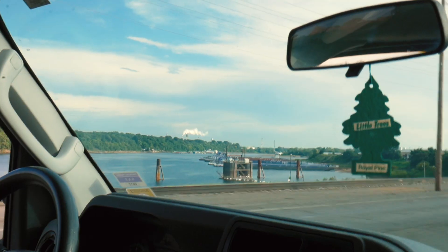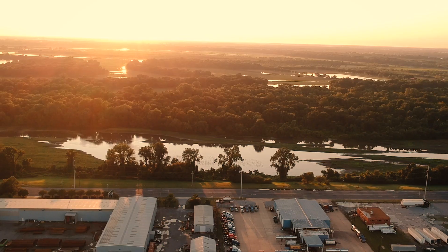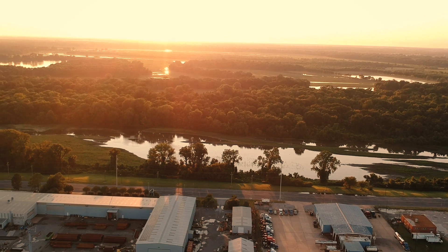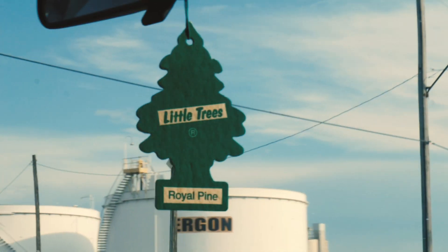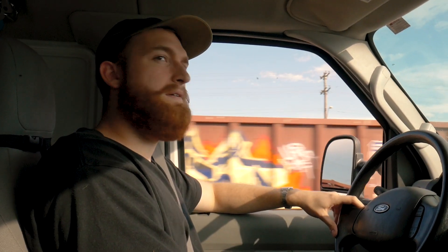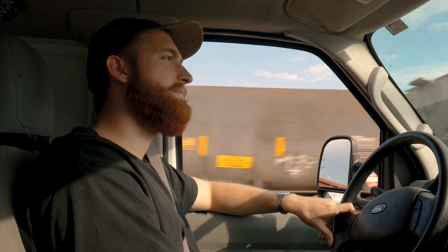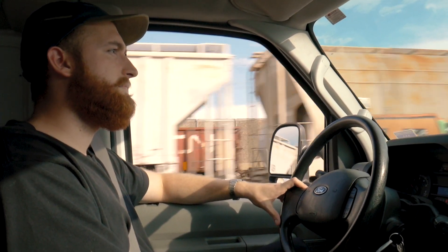We're pulling onto President's Island now, and I'm already seeing a lot of cool stuff. It's a really cool mix of some vegetation out here, as well as a lot of the industrial structures. We should be able to just park and shoot wherever today. It is Sunday evening — this island essentially operates Monday through Friday. There's one restaurant out here; it doesn't even open on the weekends.